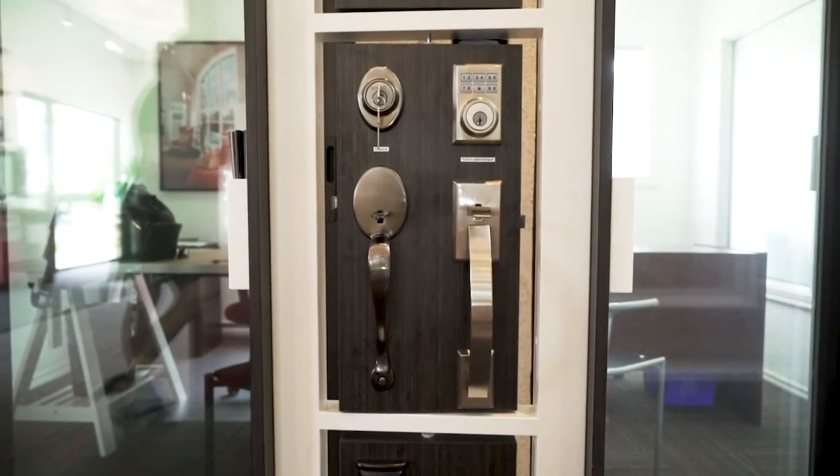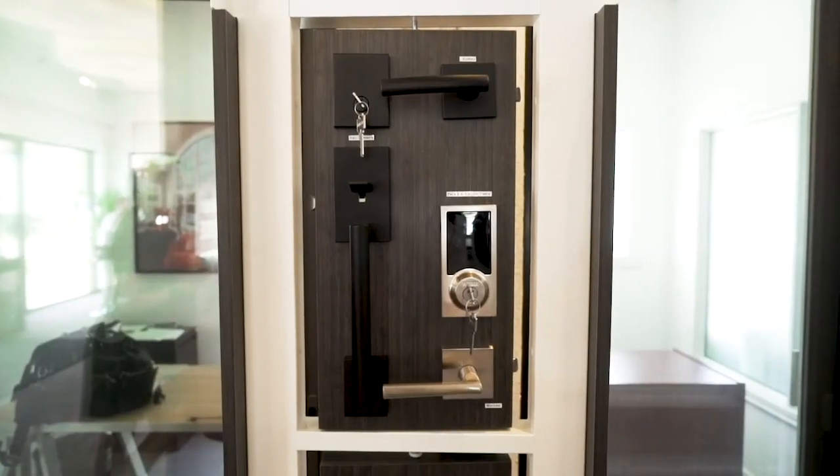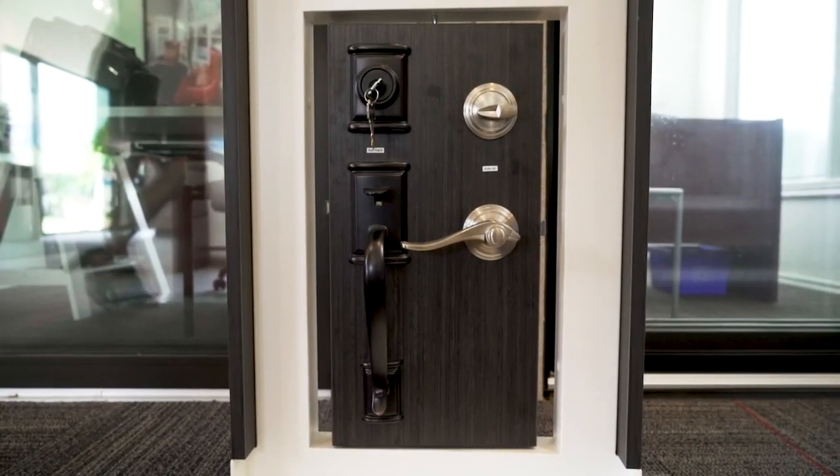Finally, the diverse choice of handles, bolts and locks will meet your design and security needs. Discover a collection of smart locks for a trendy residence.